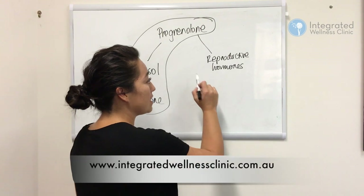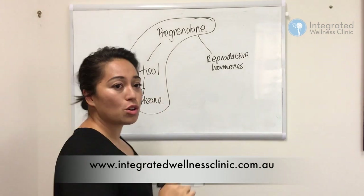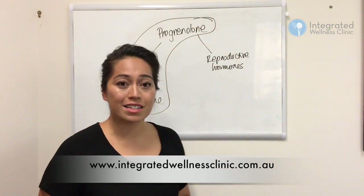So if you suspect there's a hormone imbalance, I'd really encourage you to also look at this pathway. Have your cortisol checked, check out your adrenal glands, and look at nutrients that support both sides of that pathway.